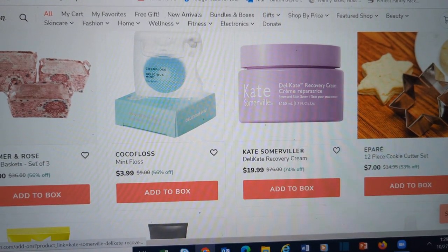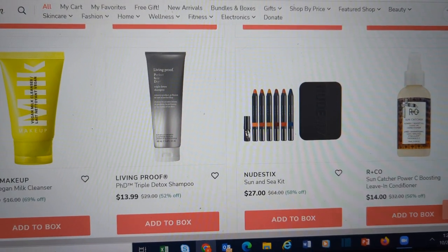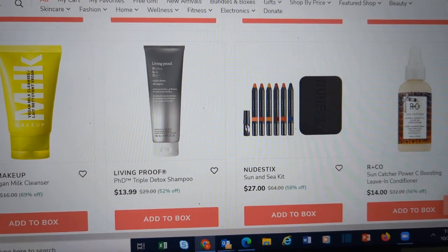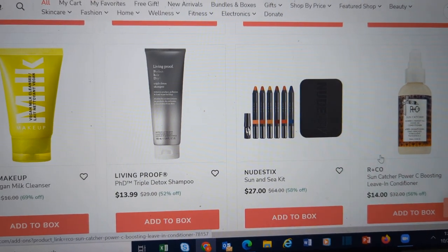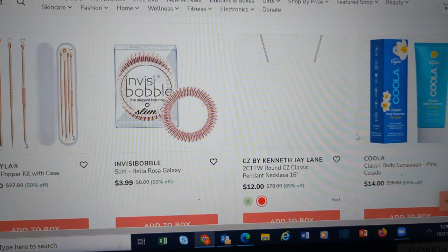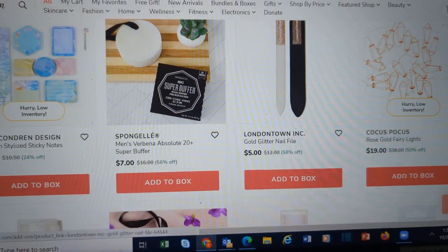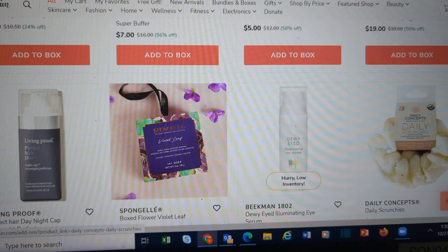I'm a little leery of any of these skin products. I had three different skin products last time — one from the fall box and two in my add-on sale — that were past the expiration date. FabFitFun has credited me the money for them, but I'm a little leery about any of the skin care products in here. Right now I don't think I have any skin care products in my cart.